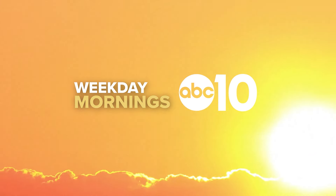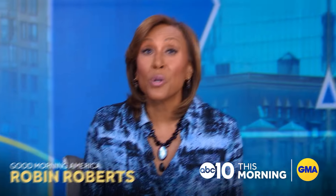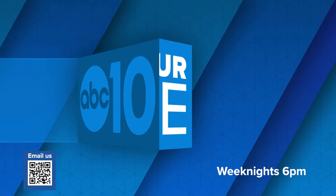Weekday mornings on ABC10, we're getting you ready with breaking news that affects you, what happened overnight in Northern California and across America, plus a 10-day forecast to help you plan and keep you safe. That's how we do mornings — so you're ready to take on the day. ABC10 Morning News and Good Morning America, weekday mornings starting at 5. And if you have a problem, 10 On Your Side is here to help. Watch 10 On Your Side weeknights at 6, only on ABC10.